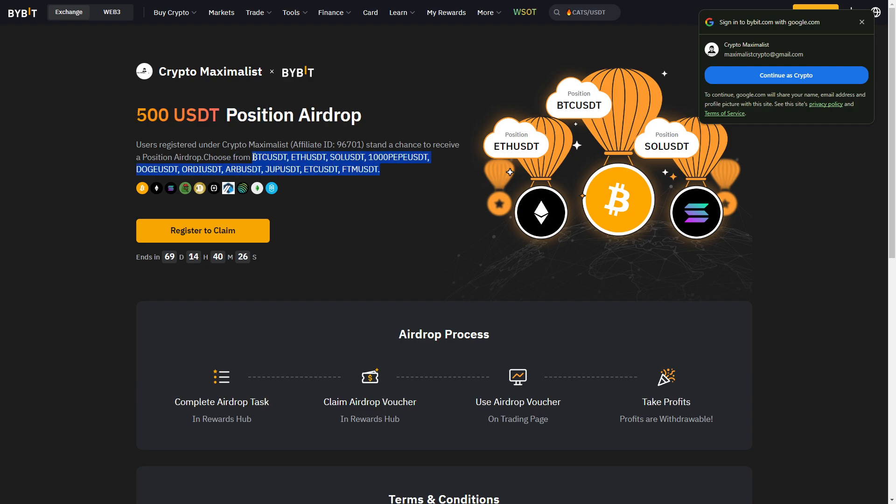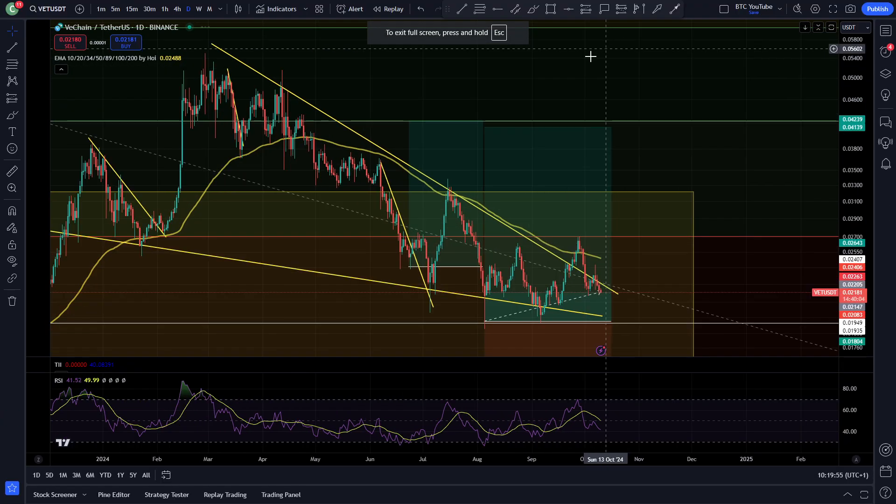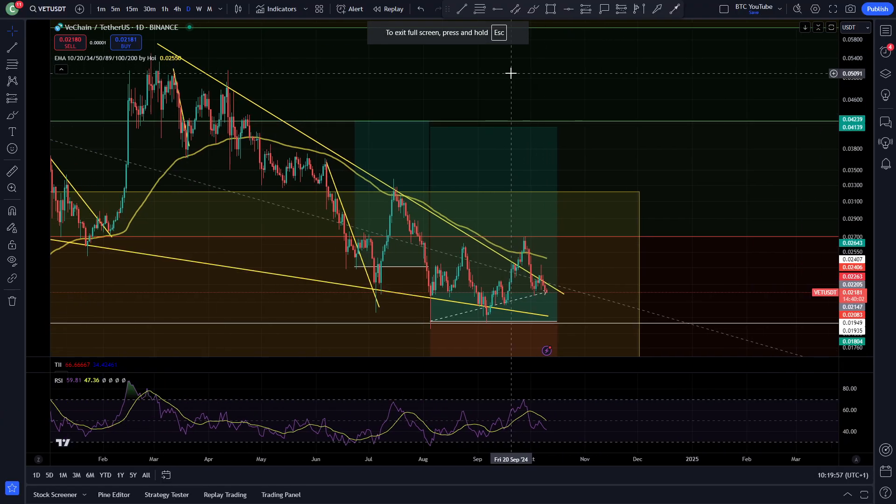This is basically totally free money and you can trade on any of these pairs — Bitcoin, Ethereum, Solana, Pepe, or Dogecoin if you're looking for some riskier gains. This is a completely free trade and it could end up making you quite a lot of money, with profits you can take out. It's basically free money that I'm offering to you guys as a thank you for helping out with the channel. I really appreciate all your support.